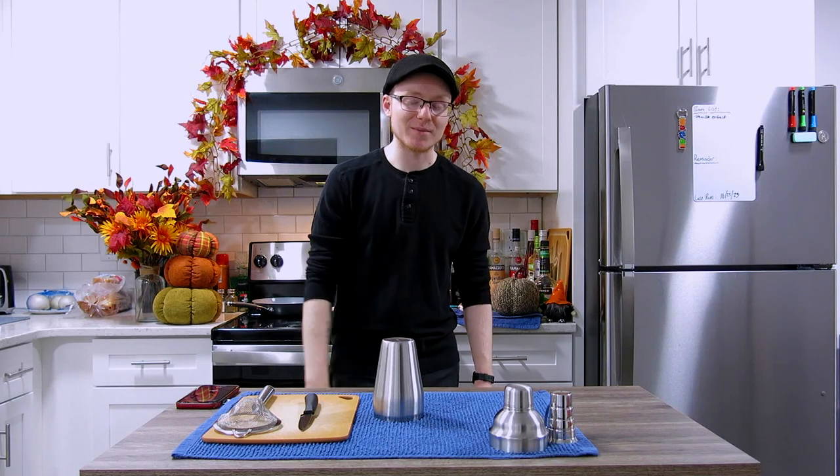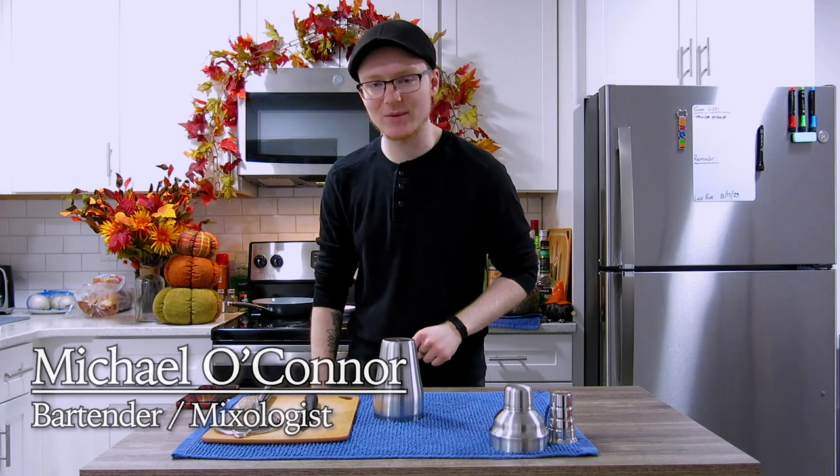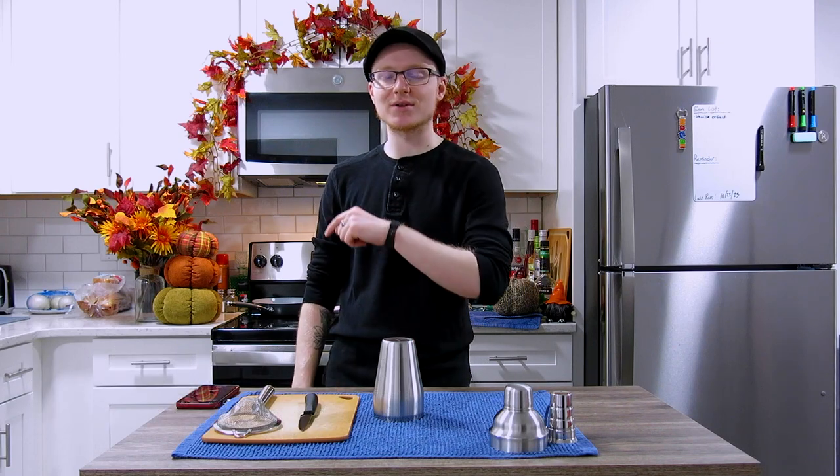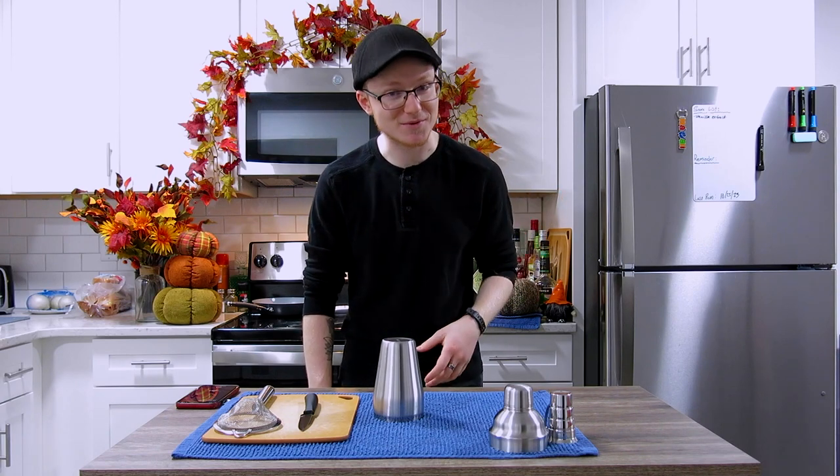Hey there, hi there, my name is Michael. I'm a bartender and mixologist from Callum, Michigan, and today we're going to take a look at a Halloween themed cocktail that you can serve at your Halloween parties this year, named after one of my favorite 1990s horror films.